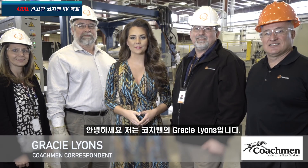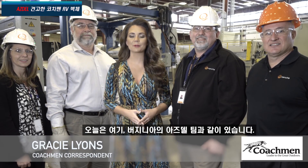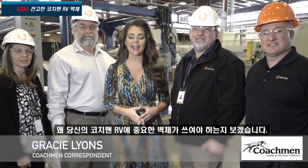Hi there, I'm Gracie Lyons with Coachman RV, and today I'm with the Asdell team right here in Virginia. Today we'll be taking you behind the scenes to show you how Asdell is made and why it's a crucial composite to have in your Coachman RV. Let's go take a look.